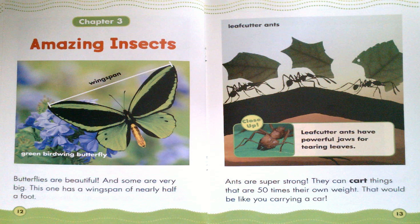Butterflies are beautiful and some are very big. This one has a wingspan of nearly half a foot. Wingspan. Green Birdwing Butterfly. Ants are super strong. They can cart things that are 50 times their own weight. That would be like you carrying a car. Leafcutter ants.